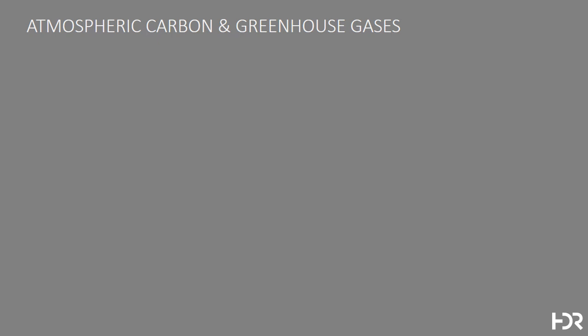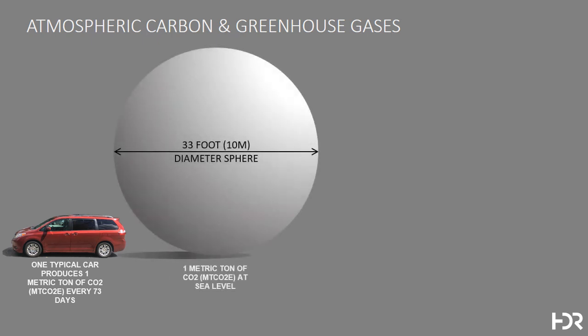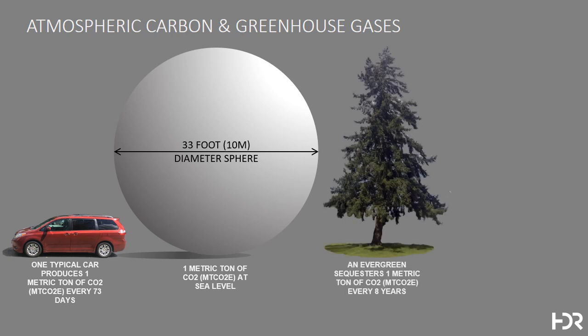Net-zero carbon has been a more challenging problem, so I thought we'd put some scale to the issue. A typical car produces a metric ton of CO2 every 73 days, which can be represented by a 33-foot diameter sphere of CO2. A typical evergreen tree in the Pacific Northwest sequesters about a metric ton of CO2 every 8 years, and that metric ton can be represented by a 1-meter cube of mass timber or cross-laminated timber, as shown here.